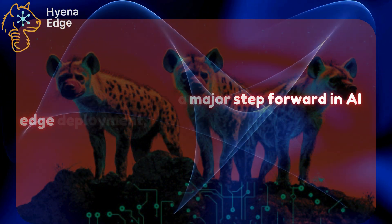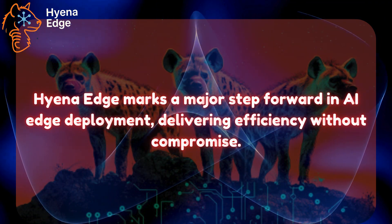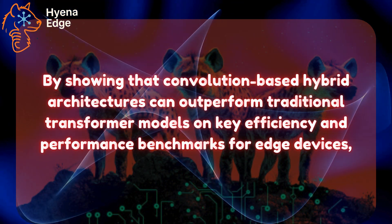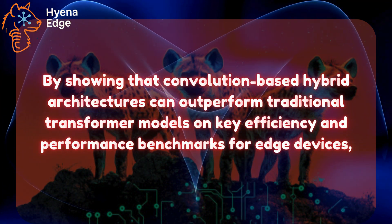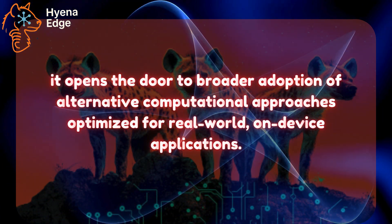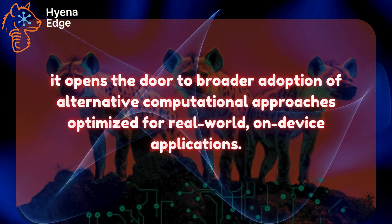Hyena Edge marks a major step forward in AI edge deployment, delivering efficiency without compromise. By showing that convolution-based hybrid architectures can outperform traditional transformer models on key efficiency and performance benchmarks for edge devices, it opens the door to broader adoption of alternative computational approaches optimized for real-world on-device applications.